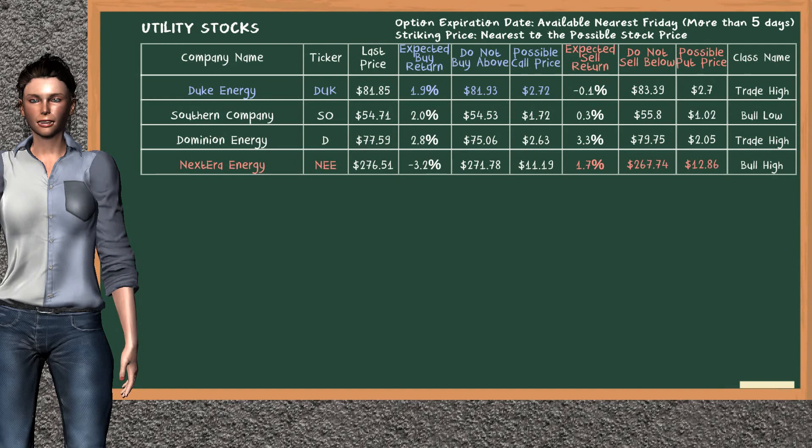Let's look at the stocks table of Utility Sector. There is a mild opportunity to buy Duke Energy. You can observe it has an expected buy return of 1.9%. You may buy it at a maximum price of $81.93. For call option, a possible call price is at $2.72.